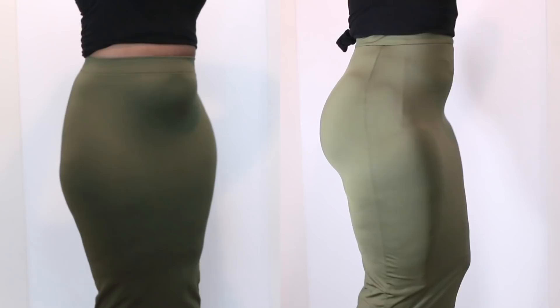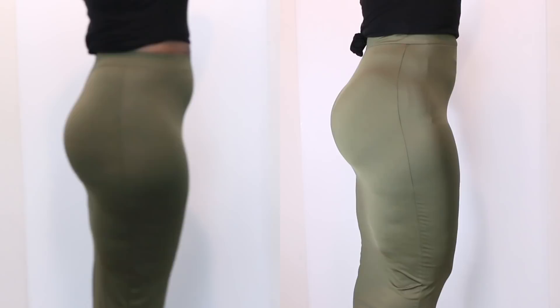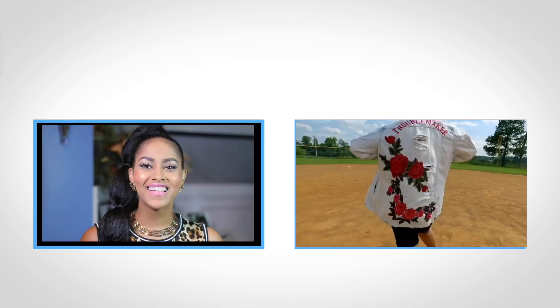My husband likes both, so it doesn't matter if I wear it or not. But I just wanted to show you guys my favorite pieces. So that's it — the links are down below for both garments. They're actually buy one, get one free. If you buy the thong, you get the boy shorts free right now. So if you click that link, you can go ahead and get yours. They're perfect for the summer, especially since we're going to be wearing sundresses galore.